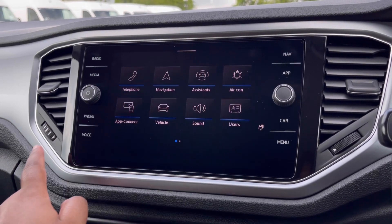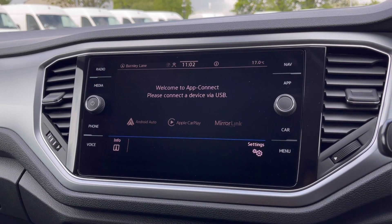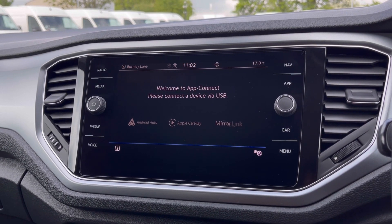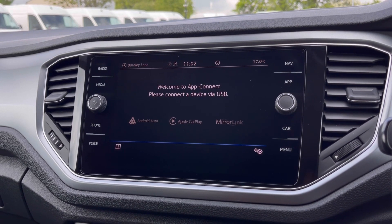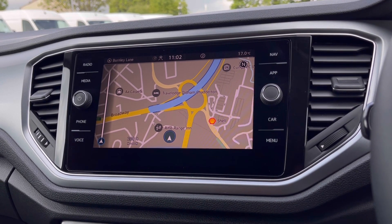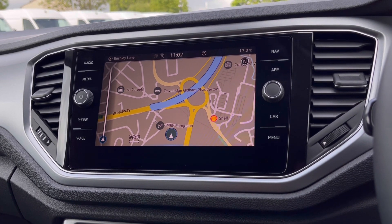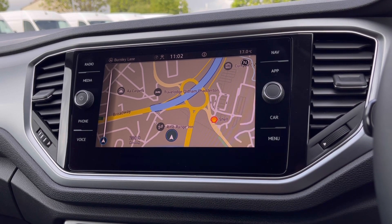Over to the infotainment screen, we have a wide range of options available. Heading into App Connect, this offers Android Auto, Apple CarPlay and Mirror Link, allowing us to access driver-safe applications including Spotify, Apple Music and Google Maps navigation. Speaking of navigation, this incredibly detailed display will keep you on track to your chosen destination via the best possible route, boosting your confidence and allowing you to broaden your horizons when travelling to new locations.